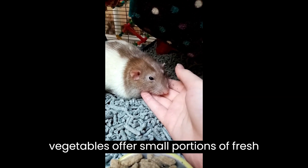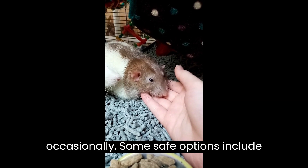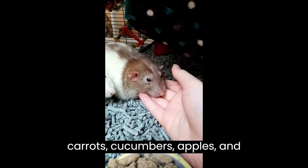Three: fresh fruits and vegetables. Offer small portions of fresh fruits and vegetables as treats occasionally. Some safe options include carrots, cucumbers, apples, and strawberries.